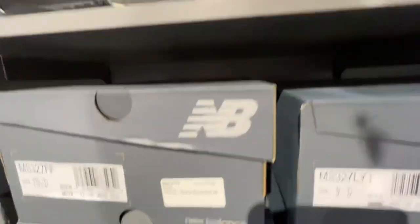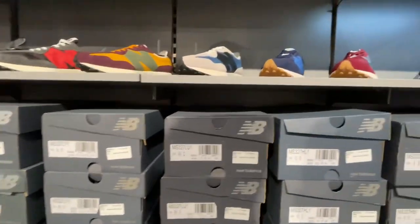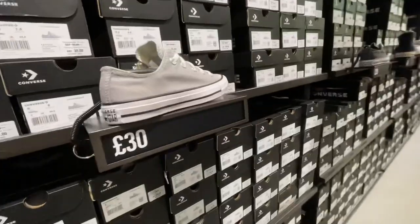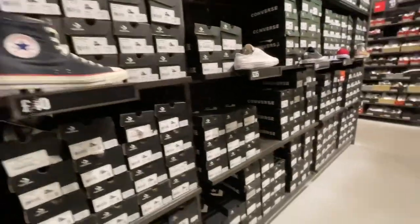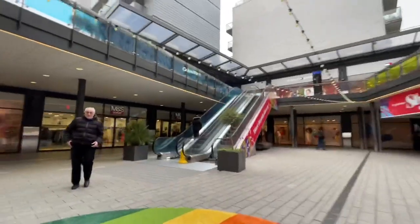They also had kids trainers in New Balance. Then they had some styles similar to ones currently out for around the £50 mark, so that is a bit of a discount. Next I went into Converse — they had gray high tops for £35, gray low tops for £30, black low tops for £30, and black high tops for £40, though those weren't quite the classic style.